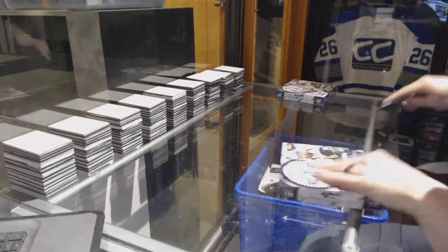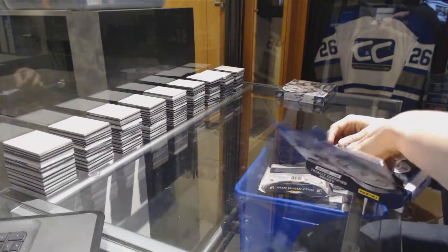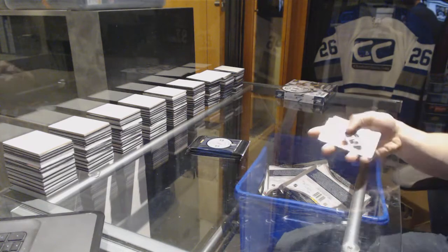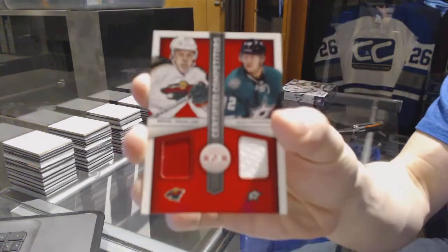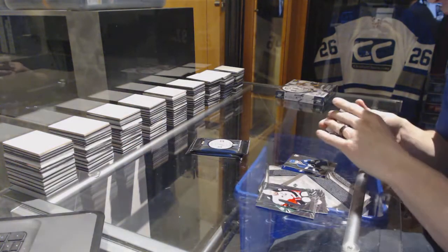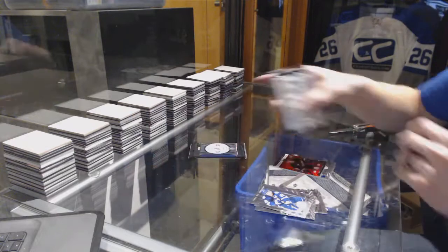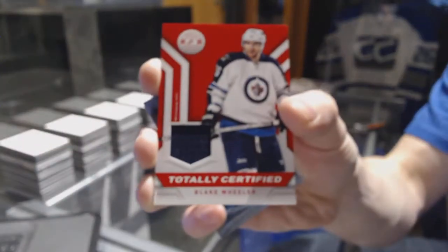Box eleven: rookie for the Stars Alex Chason and a competitors dual jersey between the Wild and Stars Mikael Grandland and Alex Chason. We've got a platinum blue number to 250 for the Toronto Maple Leafs Nazem Kadri, rookie for the Lightning Nikita Kucherov, and a rookie roll call jersey for the Anaheim Ducks Sammy Votnin. Rookie for the Kings Tyler Toffoli and a jersey for the Winnipeg Jets Blake Wheeler.